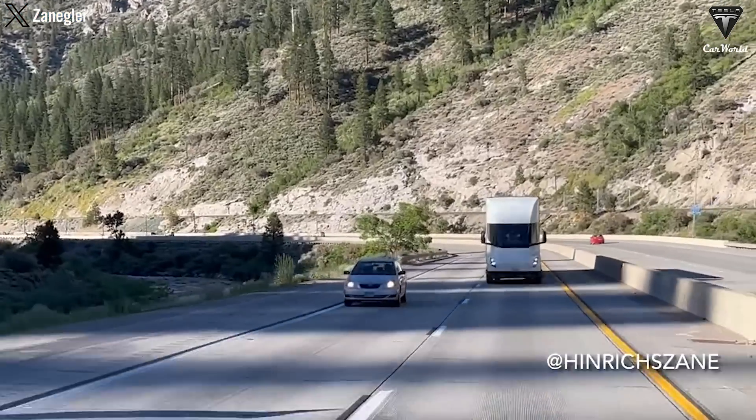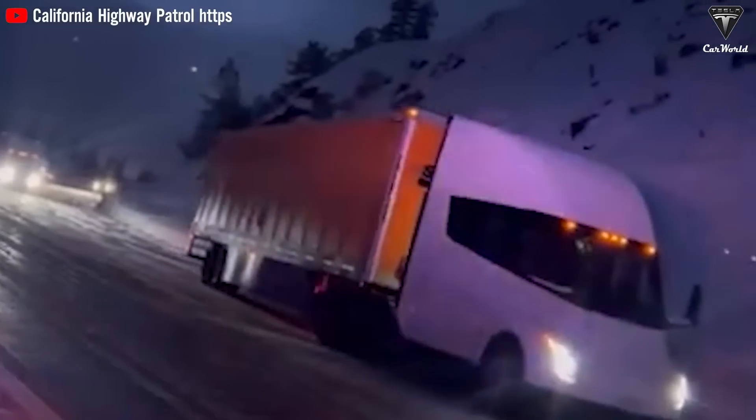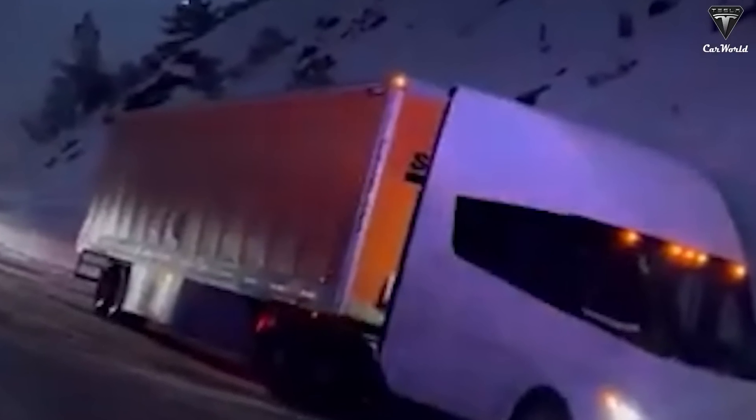Conditions there can get quite harsh and the local highway patrol has reported road closures due to icy conditions. Recently, the Tesla Semi was spotted taking on the challenge of navigating through this treacherous terrain. In the California Highway Patrol video, the towing vehicle may not have the best time, but the Semi itself handled that difficult road section quite well, inching forward while maintaining control.